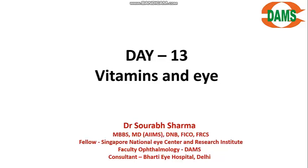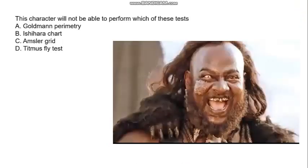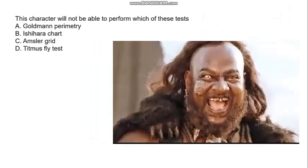Before that, let's go over yesterday's question. Mr. Carl's right eye is an artificial eye. The question was: which test will this character not be able to perform? The first three tests — visual field, color vision, and Amsler grid (for macular disorders) — are done one eye at a time. But the Titmus fly test is a test for stereopsis, for which both eyes must work together with binocular vision. So that was the answer.